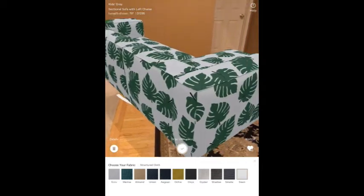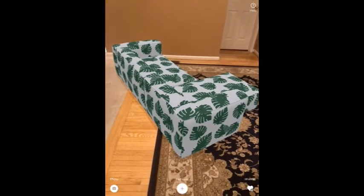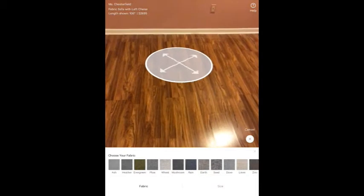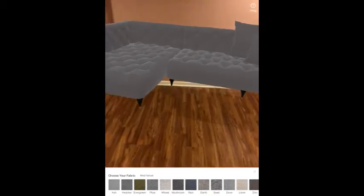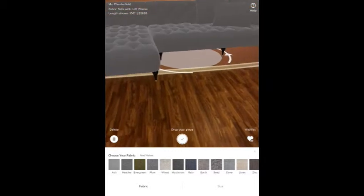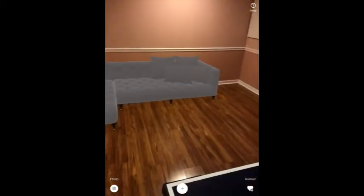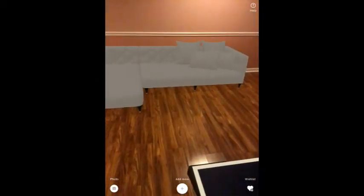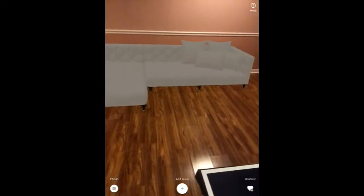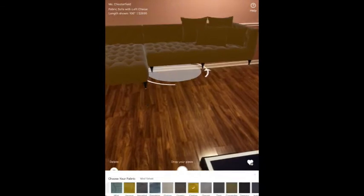With augmented reality, you can browse various furniture pieces and literally place them in multiple places in your home. You can rotate, change the color, and even change the styles. Nah, I did not like this color in this background.